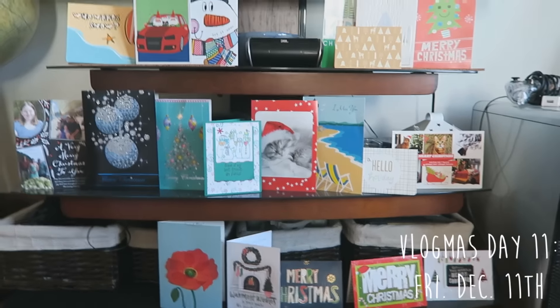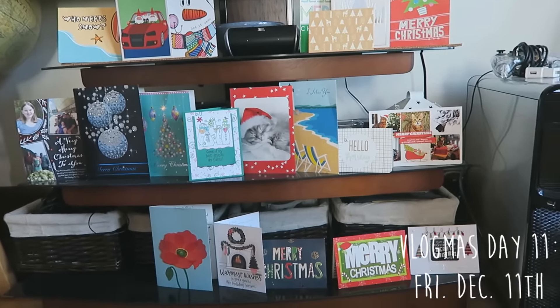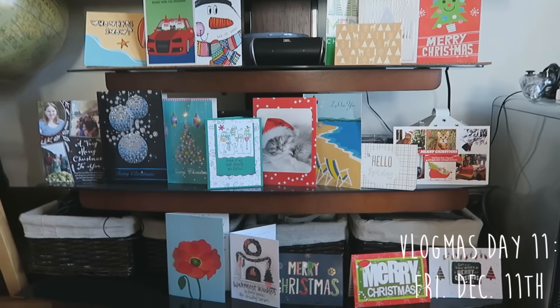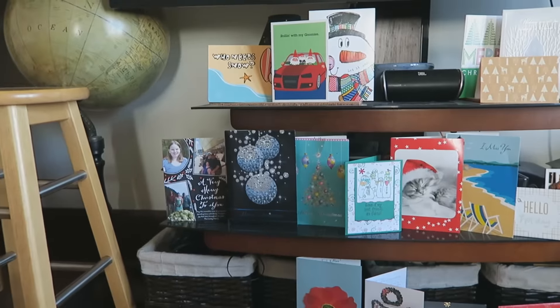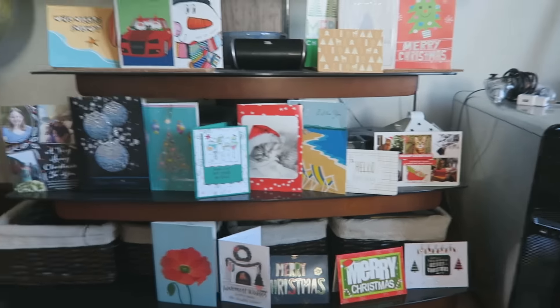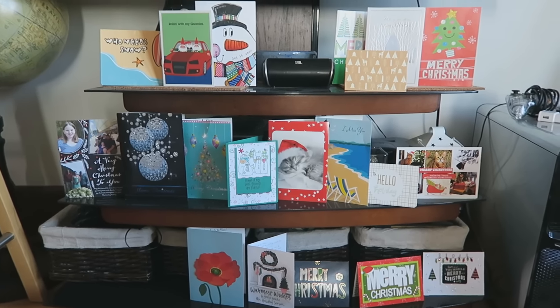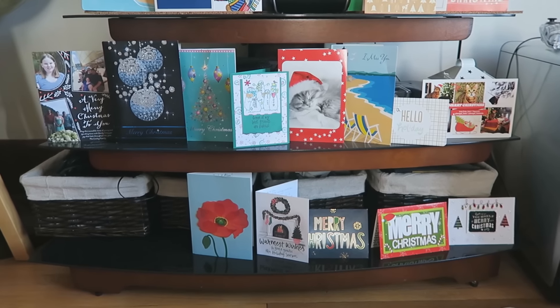Good morning guys and happy Vlogmas day 11. Instead of worrying about having a card holder, we just decided to put them on our TV stand so that way we can see them. These are all the awesome cards we've gotten so far and they're really cute. I love the way this looks. I think I want to do something like this in the future — if we have a fireplace I'm just going to put them along the mantle. I think having them out like that is so cute.